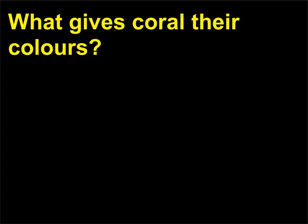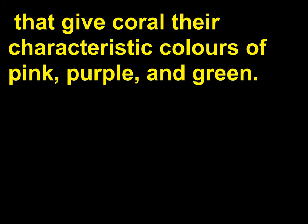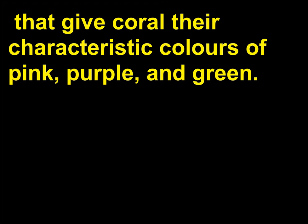What gives coral their colors? Coral have a symbiotic relationship with zooxanthellae — photosynthetic dinoflagellates (one-celled animals) that give coral their characteristic colors of pink, purple, and green. Coral that have expelled the zooxanthellae appear white.